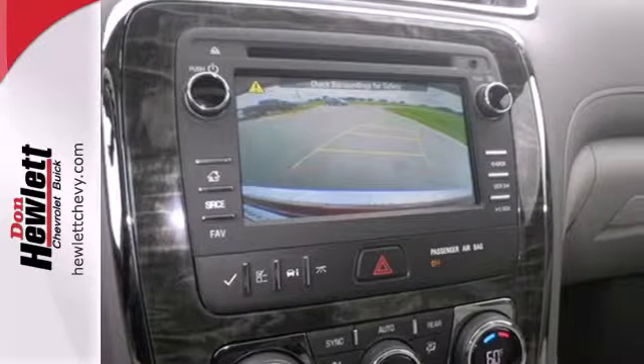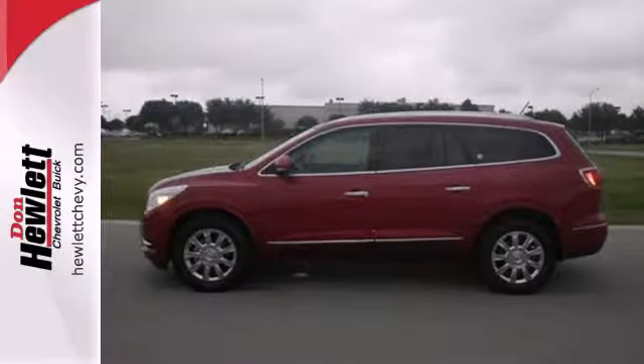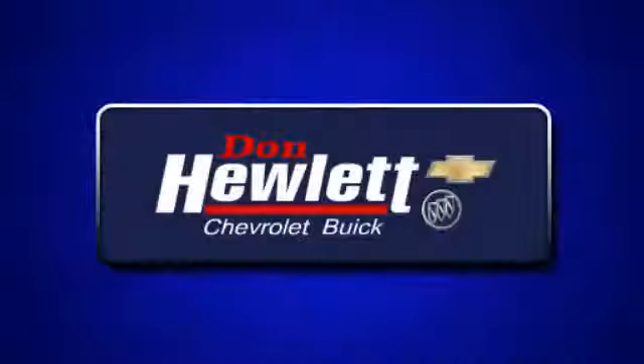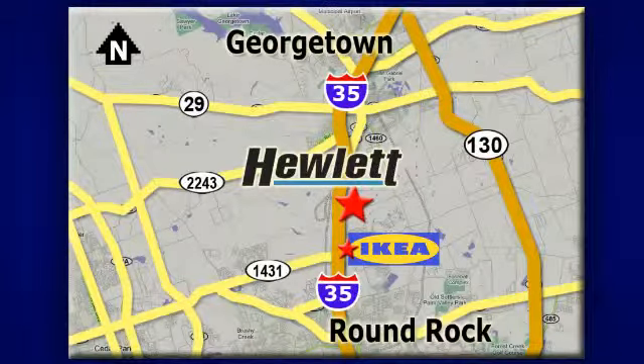You deserve only the best, and this 2013 Enclave is the most premium vehicle on the market. At Don Hewlett Chevrolet Buick, we make it easy. We are conveniently located at 7601 South I-35 in Georgetown, Texas.